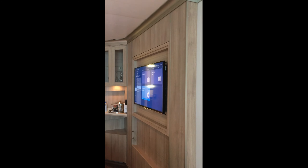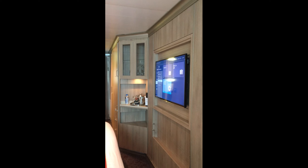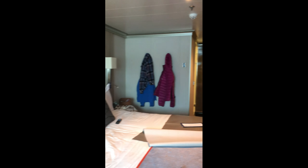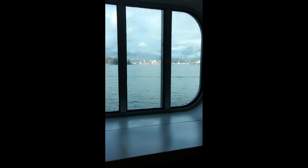Welcome aboard! I wanted to show everybody our room on this ship. This is an ocean view room on board Holland America's Koningsdam. On this side of the room we've got our TV and our little bar area. Over here we've got our bed, which is great. Right here I've got a sofa and here's the porthole so we can see outside. No balcony — this is a porthole room.